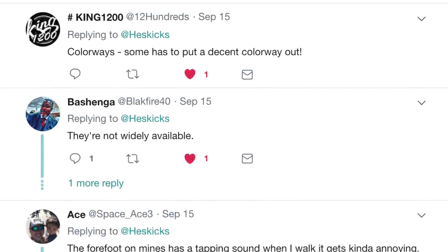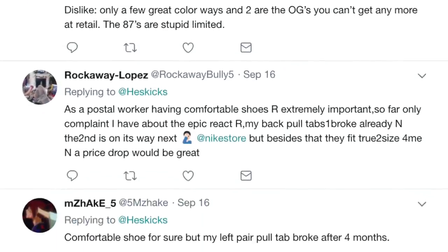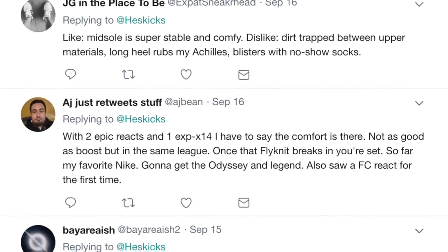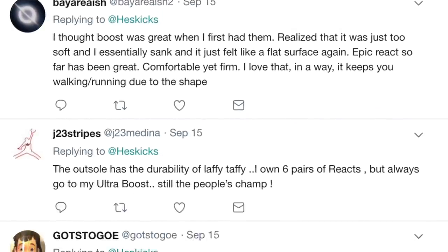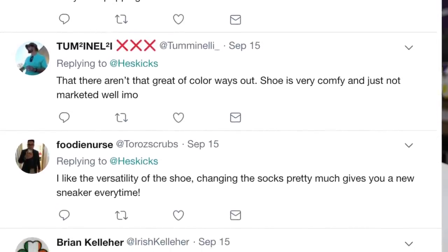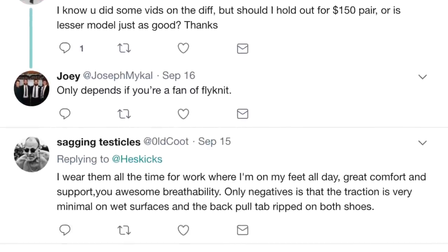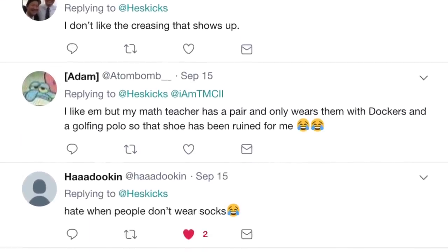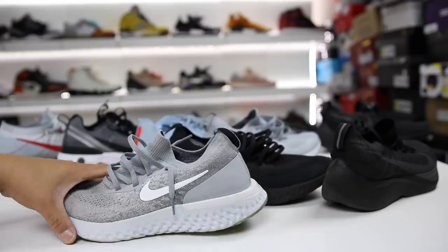Thank you to everybody that reached out on Twitter and went over all of the things they like and dislike about the shoe. There are so many things worth noting here. You can see there are a lot of the same concerns I originally had: the durability, the width of the shoe, the snugness of the fit, the lack of traction on the bottom, the direct React contact on the outsole, and the longevity of the shoe. Some people just don't feel the React as much as others, while others love it — wearing these for gym and casual. It's a versatile model and they love the Flyknit upper. It's breathable. There are a lot of pros and cons to this shoe in general.